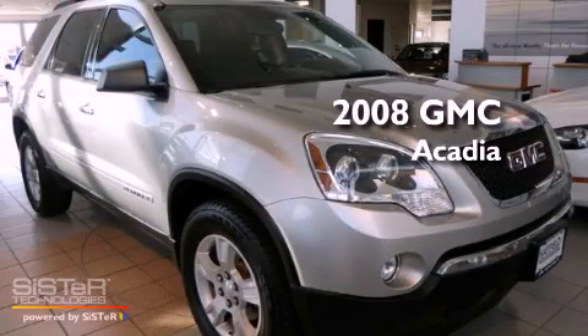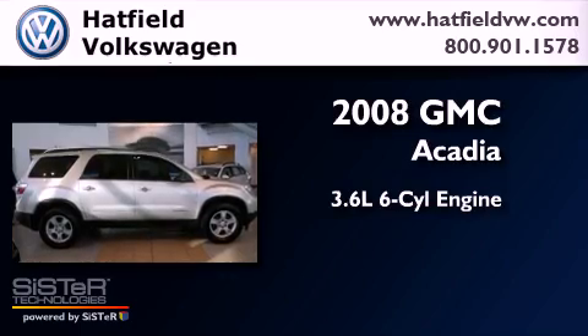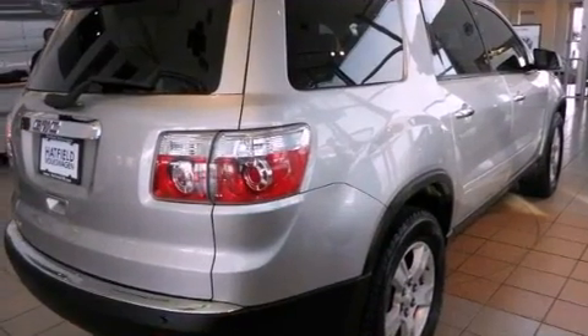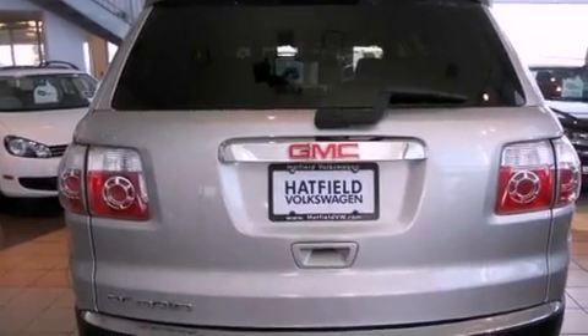This is a 2008 GMC Acadia. It features a 3.6-liter, six-cylinder engine and an automatic transmission. Its top features and packages include the preferred equipment package, a convenience package, and many other features.